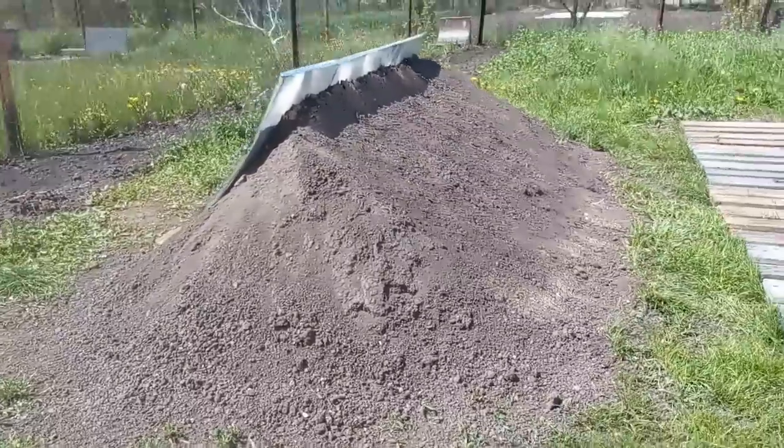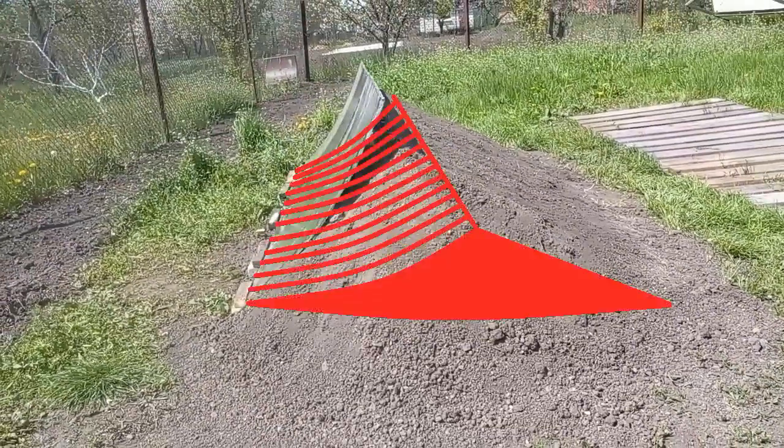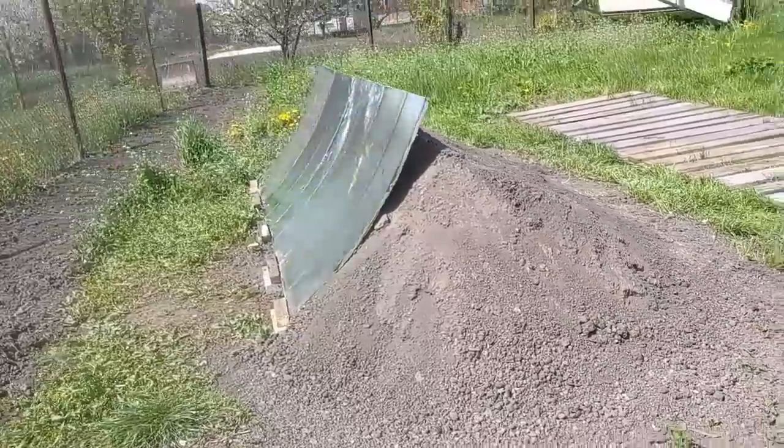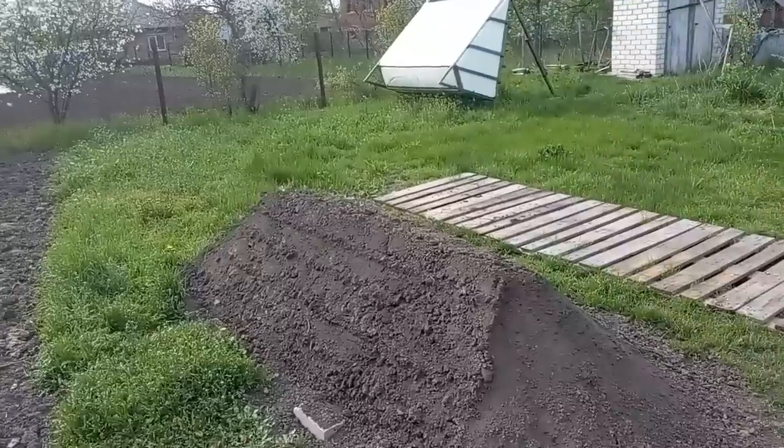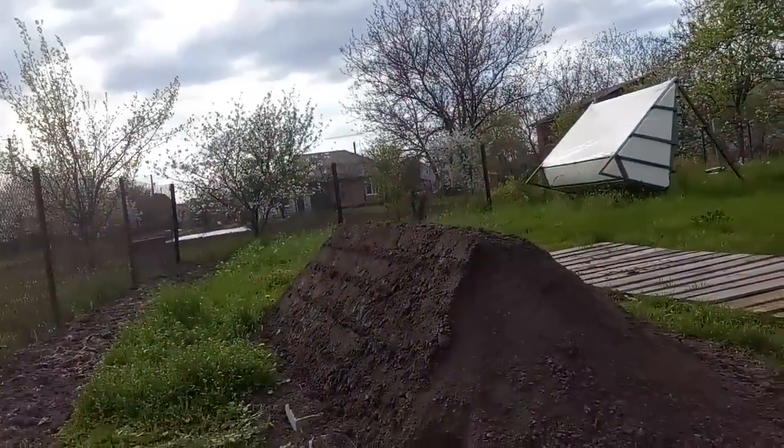If it were located in the tropics, the berm would have to be something like this — lower and cheaper. The location near the equator allows us to abandon any earthen berm entirely, and we can put our heavy concrete mirrors directly on the ground.